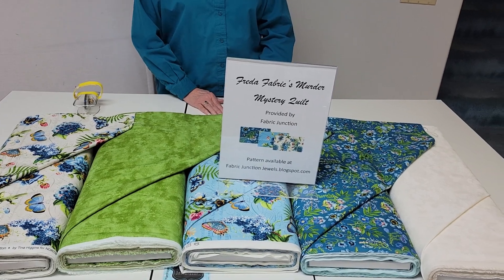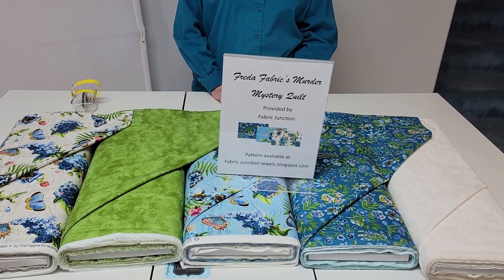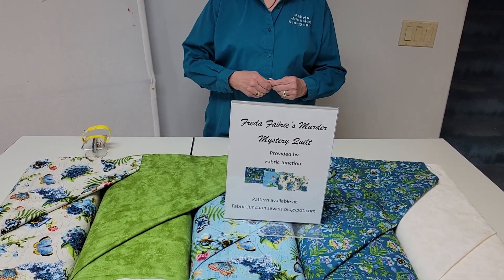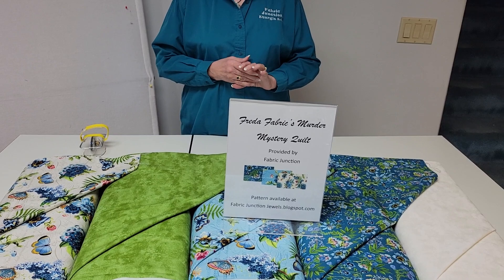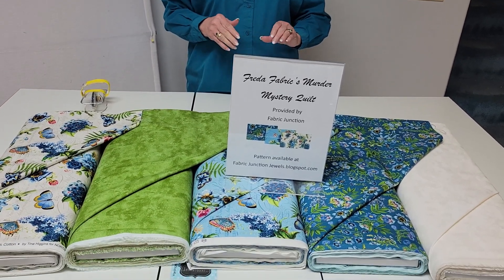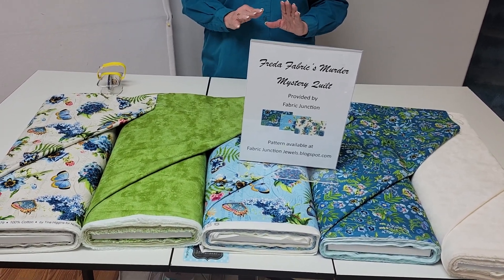The clues are posted on our FabricJunctionJewel.BlogSpot.com, where you can follow along. I'll be posting one every week — I believe six clues in total — until the mystery is solved, both for your quilt and for whodunit.